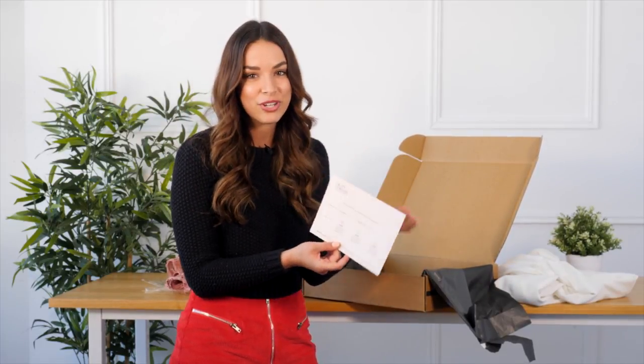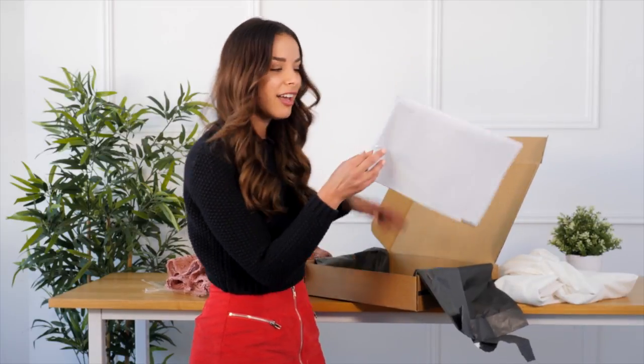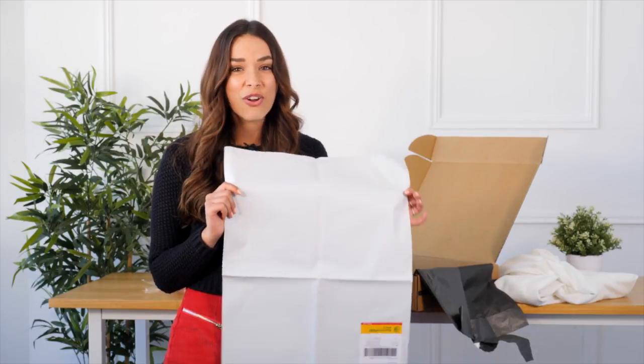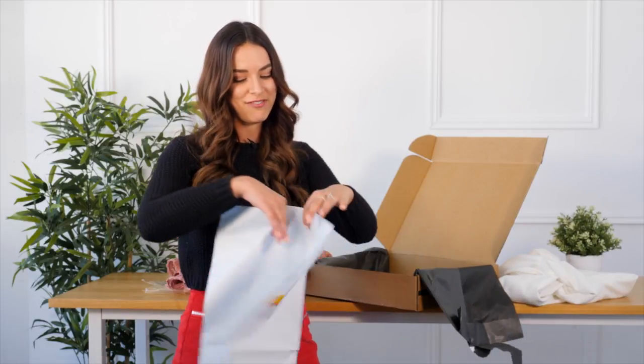Also in the box, they send you a reminder telling you exactly when to send your dresses back, which is wonderful. You just pop it in your phone and note exactly what day you need to send it back. And if you're wondering how to send it back, they also send you a return sleeve, so you don't even have to go inside the post office — you just hand it to them. It's super super convenient.